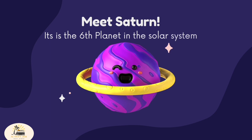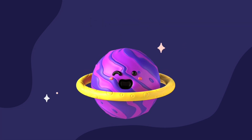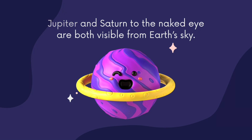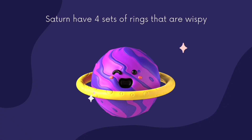Meet Saturn. It is the sixth planet in the solar system. Jupiter and Saturn, to the naked eye, are both visible from Earth's sky. Saturn has four sets of rings that are wispy.